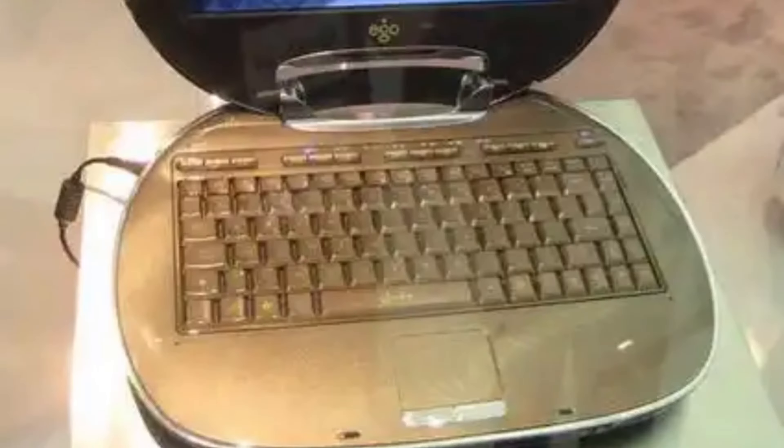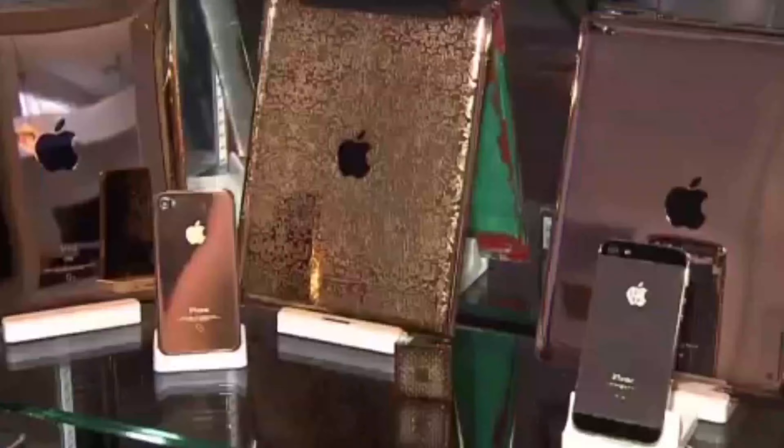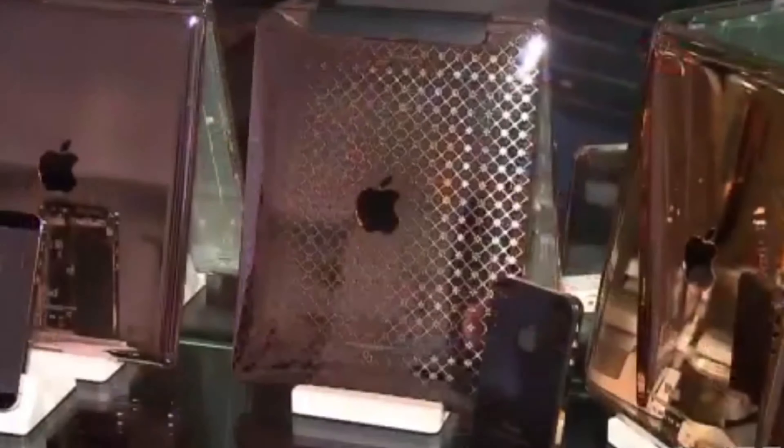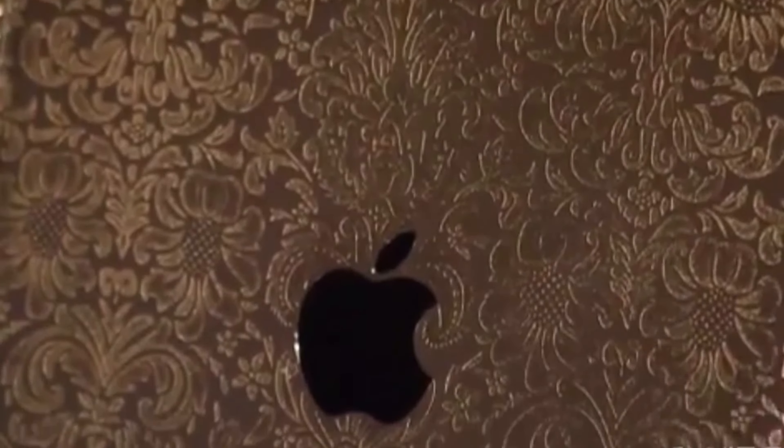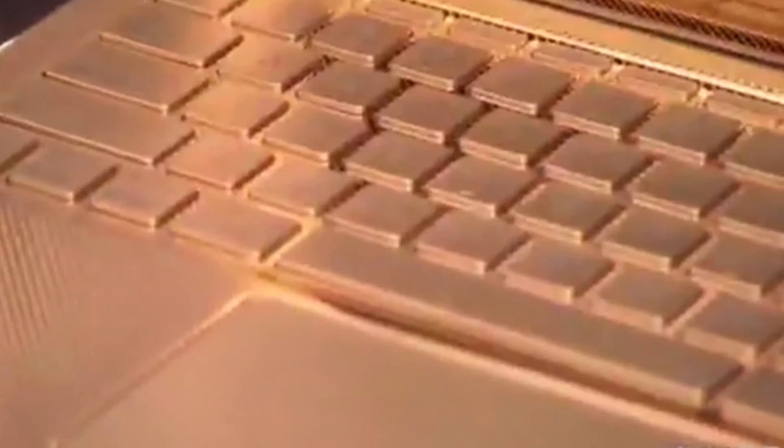The sixth on the list is the MacBook Pro 24 Karat Gold. This computer system will not only catch your eyes but never let them go. With striking gold features around its entire casing, this PC looks like something that popped right out of a movie. Produced by Apple, the computer proves impressive, effective, and highly efficient. The design features a 24-karat gold case with a diamond-encrusted Apple logo.